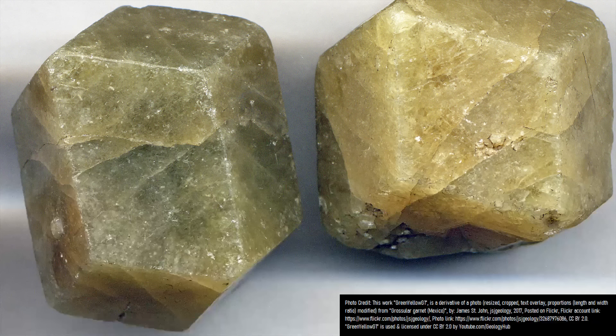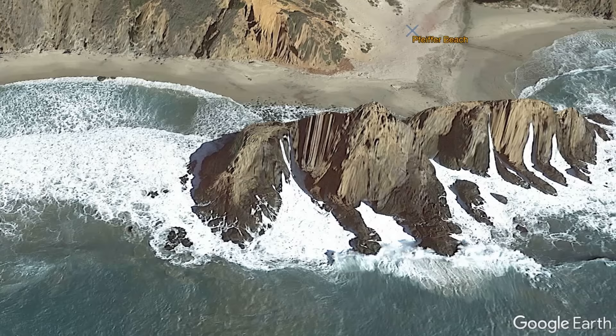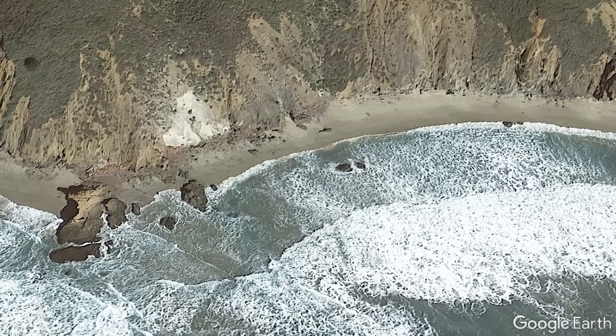Because of this, garnets can be many other colors including yellow-green, orange, and in the case of Pfeiffer Beach, purple. The garnet variety responsible for the purple color of the beach is spessartine. All of the spessartine garnet originated to the east of the beach, where there is a thick rock unit of Mesozoic era granite that contains an abundance of purple-tinted spessartine garnet.